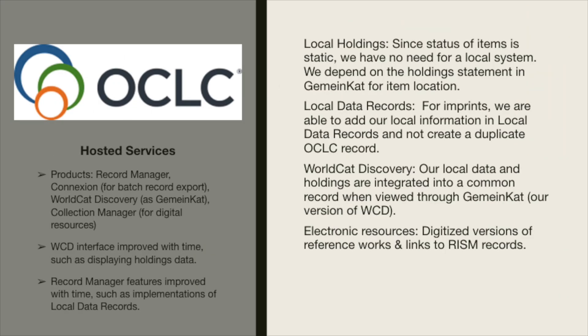Hosted services through OCLC are at the center of this project. When we started in 2014, some major parts of WorldCat Discovery were in development, which led us to take some actions on faith that the pieces would come together. One such example is the expansion of holdings records for general use. Another example is the feature that allows us to use WorldCat Discovery without a local system — having our local data and holdings data in the OCLC record instead of our local record. The products we used from OCLC include Record Manager, Connection for batch record export, WorldCat Discovery as GemeindCat, and Collection Manager for digital resources.